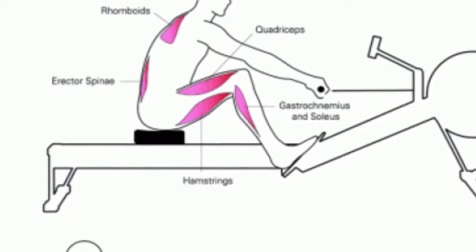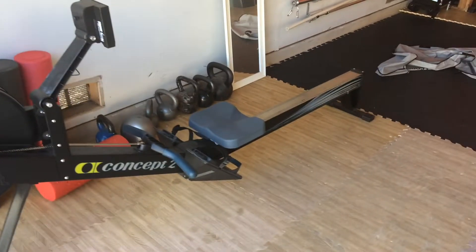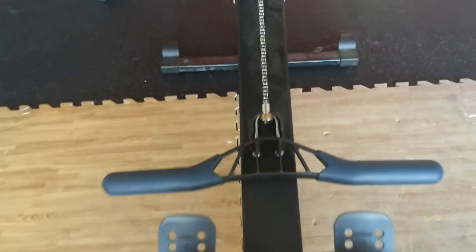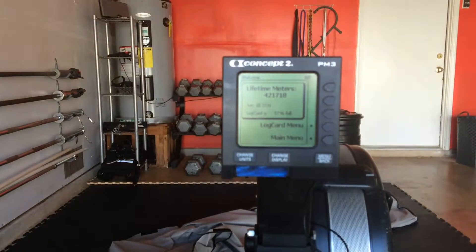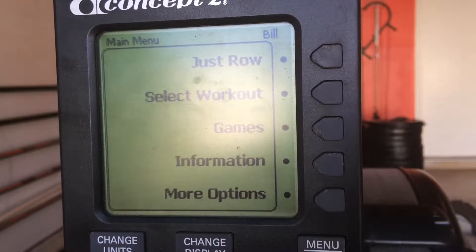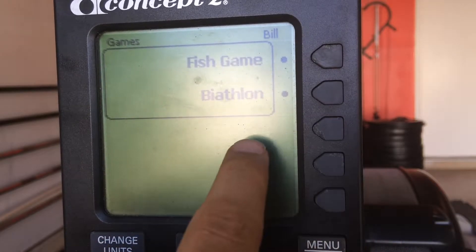It works your lower body, your upper body, gets those abs involved. What a lot of people don't know about the rowing machine, even if they use it a lot, is there's a cool little game on here. All you do is pull on that handle to get it started, and you'll see it says fish game. Well, it says games — click that first, then it'll say fish game.